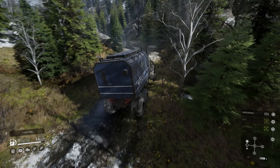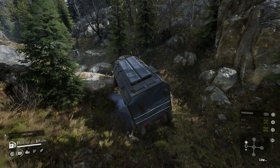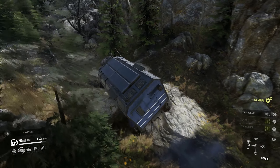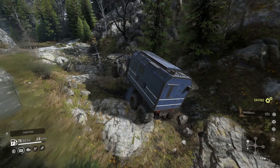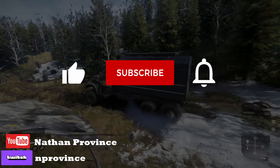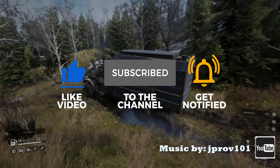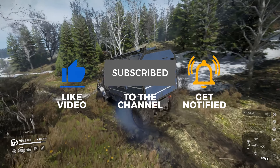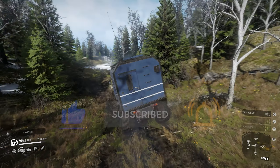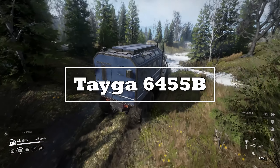Welcome back to another Snow Runner truck review. Today we're going to take a look at a brand new exciting Phase 6 edition that could rival its brother, who has been the lone wolf Tayga up until now. Before we start, I ask that you please help support the channel by liking the video and subscribing. Alright, without further ado, let's jump into it and check it out.